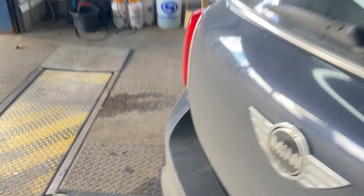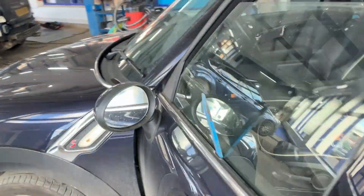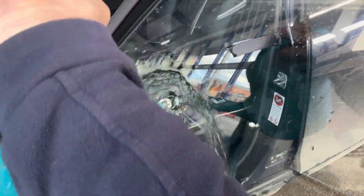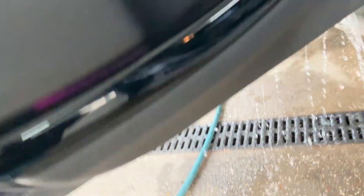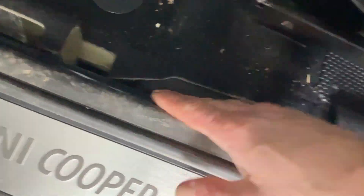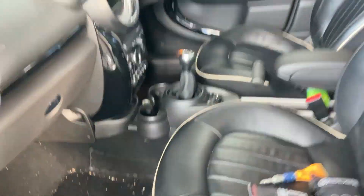Coming around to the passenger front door and doing exactly the same again - it's coming out the bottom of the door, and if we look closely we can see a run mark right here. Once again that will then fall on this rubber and then slowly work its way into the car. We can't see any water underneath the footwells but it does smell damp in there.